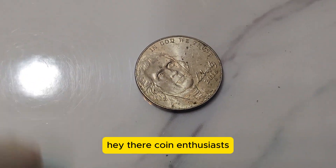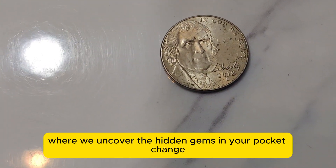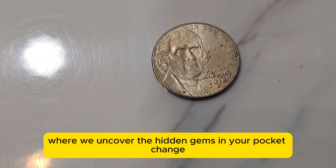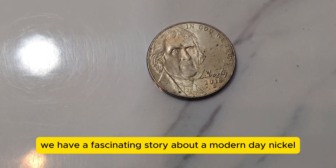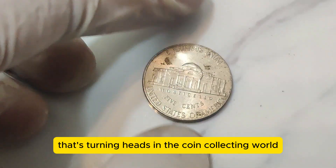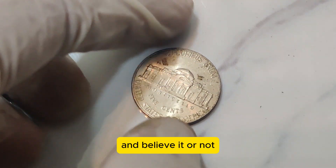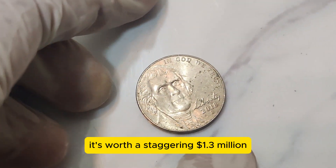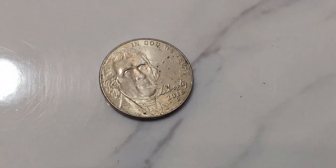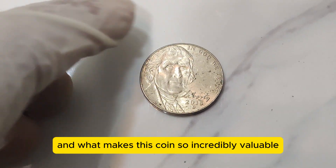Hey there, coin enthusiasts! Welcome back to Coin Treasure Hunter, where we uncover the hidden gems in your pocket change. Today, we have a fascinating story about a modern-day nickel that's turning heads in the coin collecting world. It's the 2018 D Jefferson Nickel, and believe it or not, it's worth a staggering $1.3 million. Let's dive into the history, details, and what makes this coin so incredibly valuable.